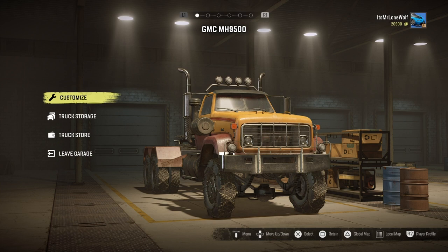How's it going guys? It's Mr Lone Wolf. And today I want to test drive this beast, the GMC MH9500 - I'll just call it the GMC from now on.